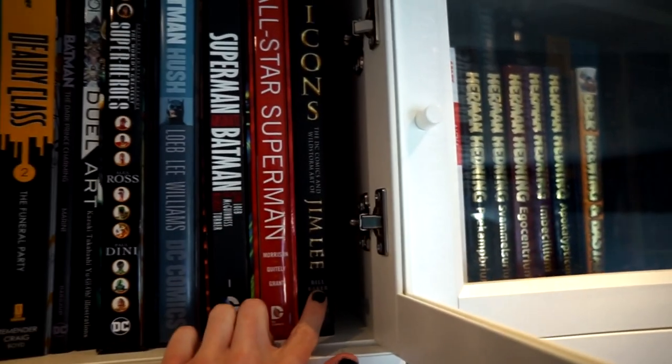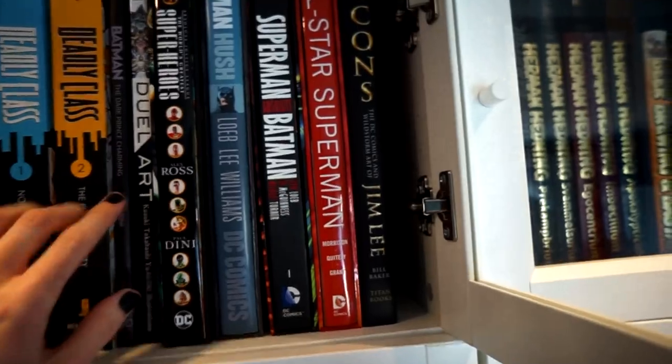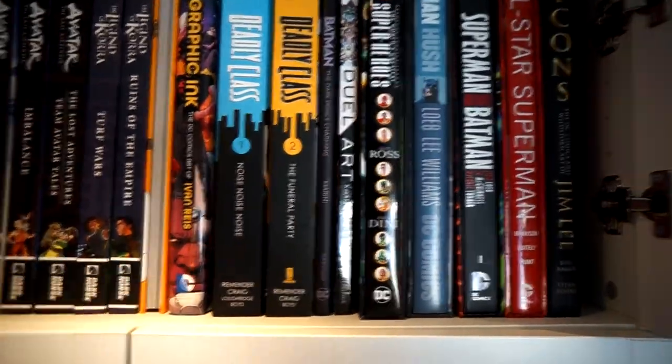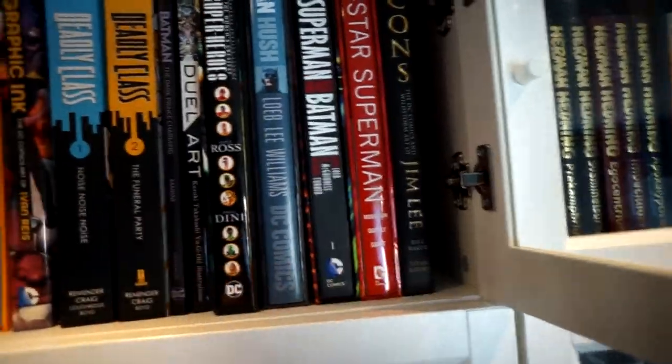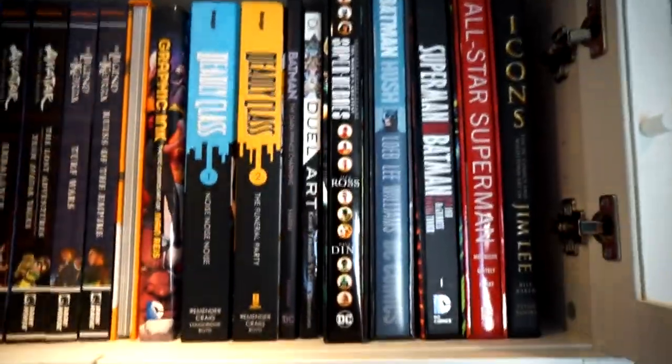I think you can't get Icons right now, but they've re-solicited a sort of Graphic Ink collection with Jim Lee's name on it, which probably compiles the same material.